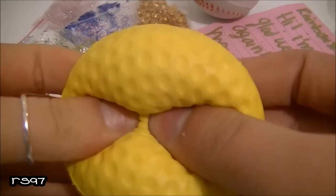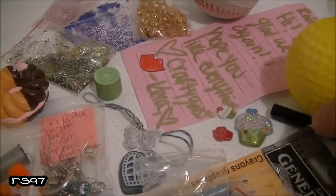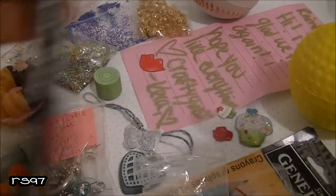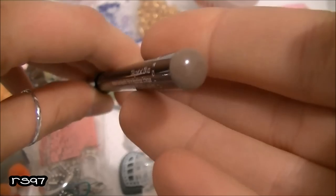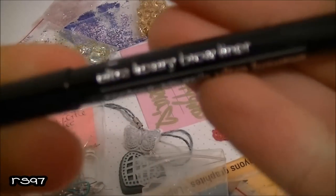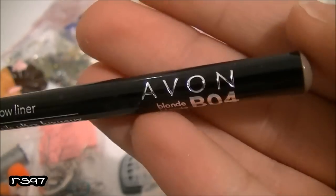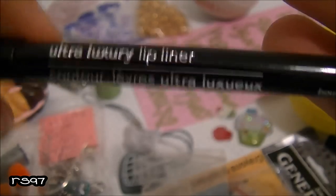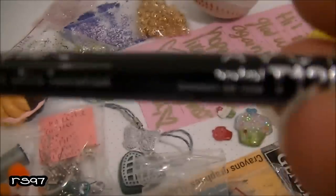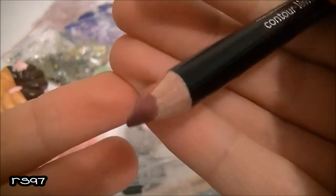First let's get started with the trade items. We traded for this super squishy golf ball squishy — look at this, so squishy! Then we traded for a few makeup items, all brand new with packaging, by the brand Avon. I already used everything. There's an ultra luxury brow liner in the color blonde, and then a ultra luxury lip liner in the color rosebud, which is so pretty. I love it so much.